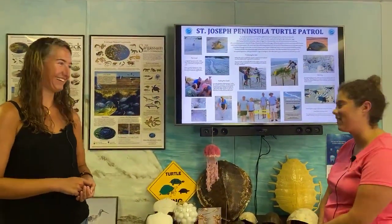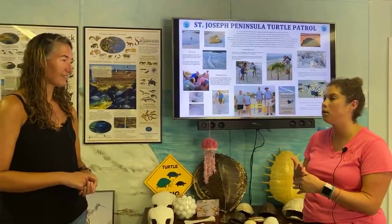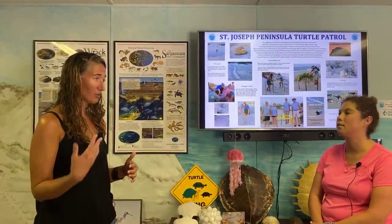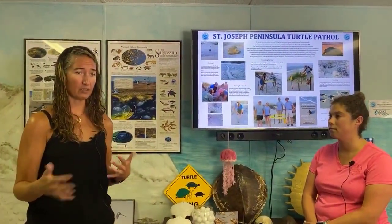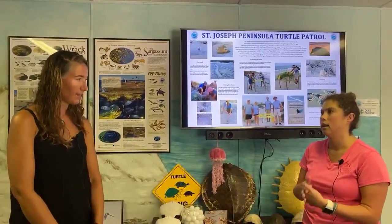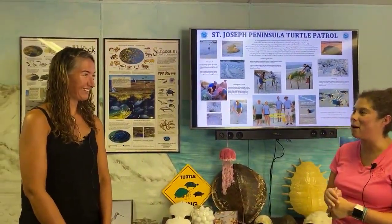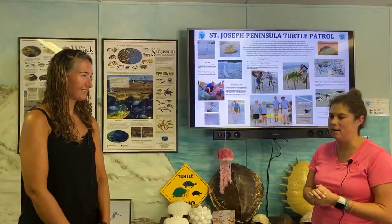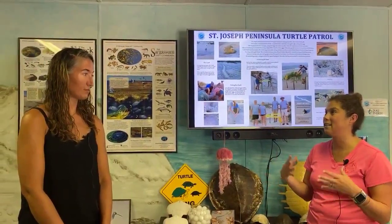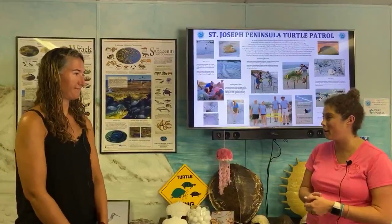If anybody wants to come to the sea turtle center — because of COVID, we're open Thursdays and Fridays from 12 to 4, and also by appointment. So if someone wants to come in on a Monday after checking in on Saturday, we can arrange that. We do have a leave no trace ordinance and we do a lot of education about it. This is our highest density time for both visitors and turtles, so we all have to work together to make sure our beaches are clean, flat, and dark.